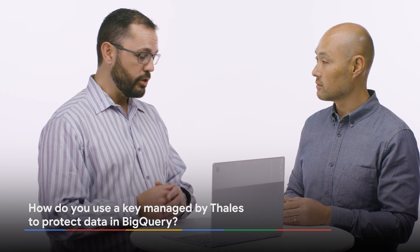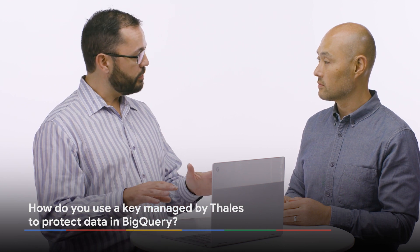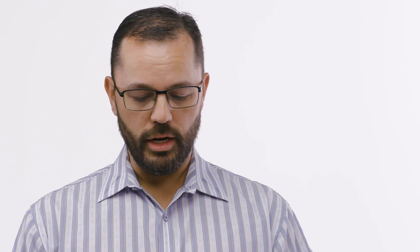Absolutely. So today in the demo, we're going to show how we have a BigQuery set up already in the Cloud, and then we have a Luna SA appliance running in a colo, leveraging the EKM service. This allows the customer to keep their keys in their control, in their data center or a colo, as well as leverage that for protecting all the key materials within BigQuery.